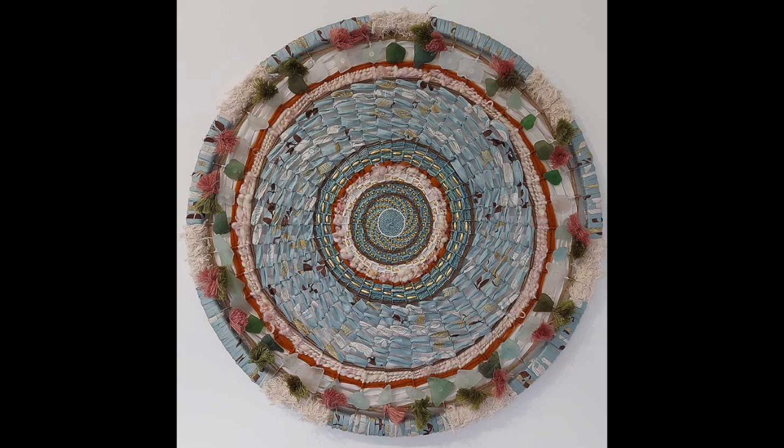One of the pieces of wall art that I did included braid, which I had to do myself. Looking at your work, the way you work the buttons into those pieces with the other pieces of fabric — it really is just fascinating art that goes way beyond just a simple button.